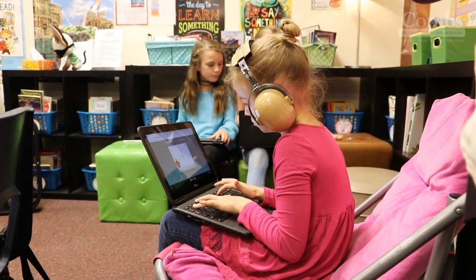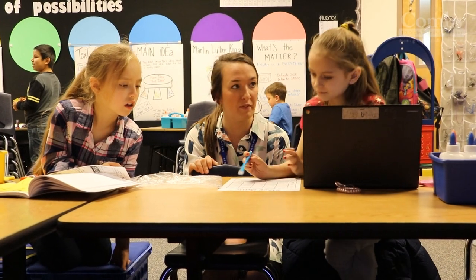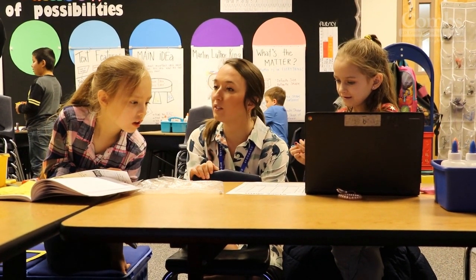Digital content has changed the game. Learning doesn't need to take place the same way anymore. Teachers are no longer the sole provider of knowledge. It's so exciting to be in education right now, to help create this new pathway. We have to look at the way we're delivering education to our students so that they're successful.